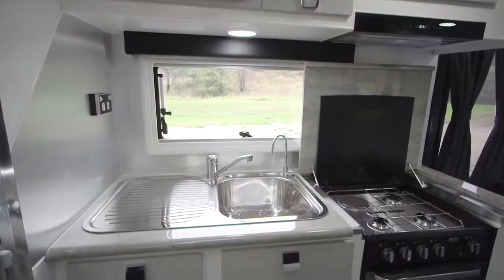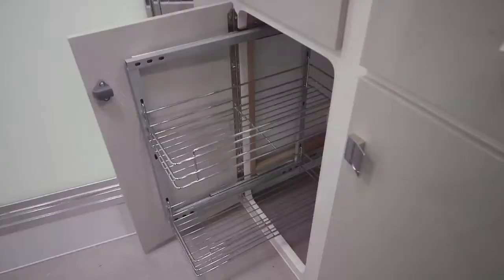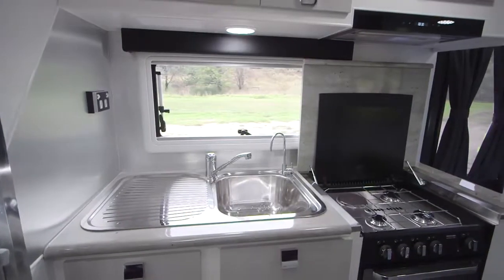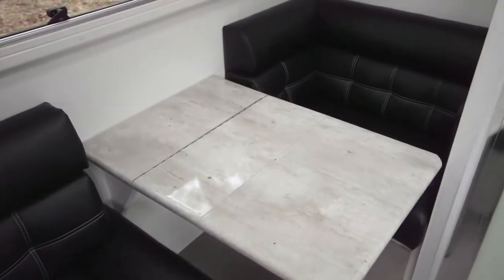All your kitchen needs are taken care of with a huge 218-litre fridge, as well as a three gas, one electric cooker with grill. They've even added a pull-out pantry and microwave. The high-grade bench tops finish the kitchen nicely, and there is cafe dinette seating with a tri-fold table for the perfect retreat in comfort.